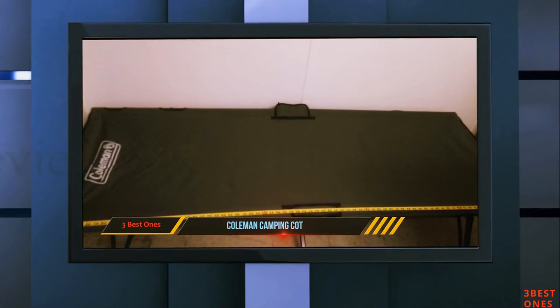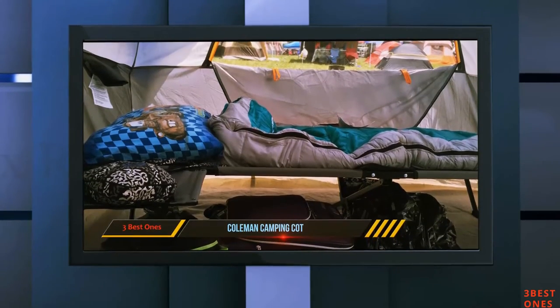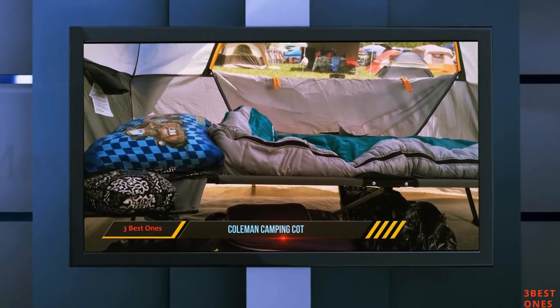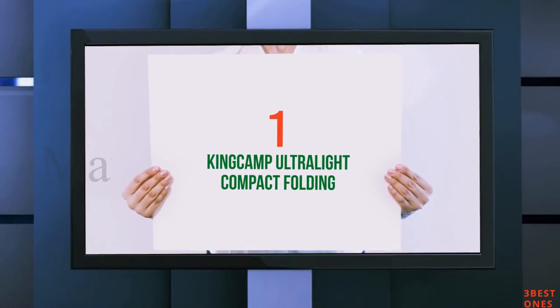It has a high-strength frame made from powder-coated steel. The presence of a side table makes it extra convenient, especially for campers and hikers. And at number 1 on this list is the King Camp Ultralight Compact Folding cot.